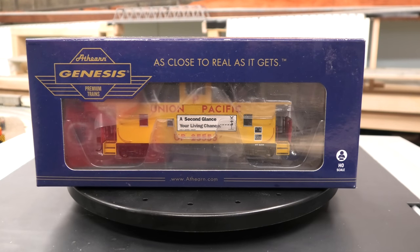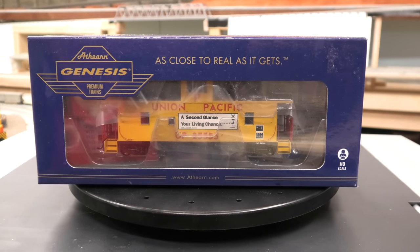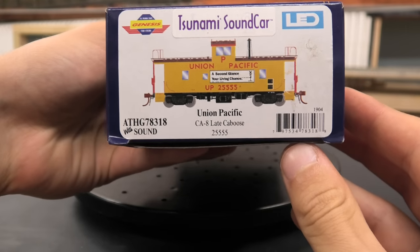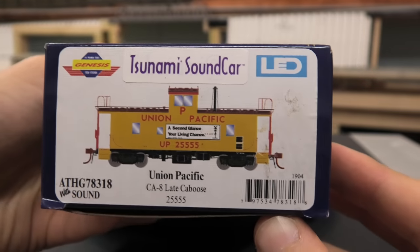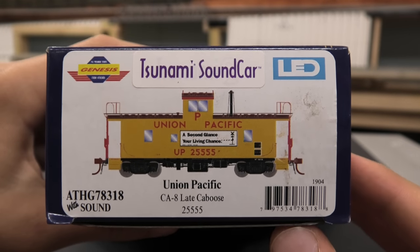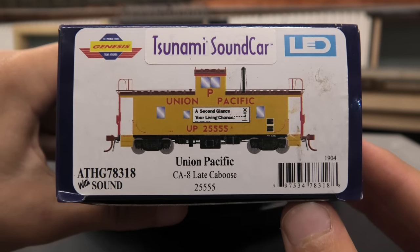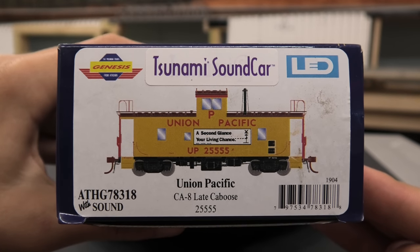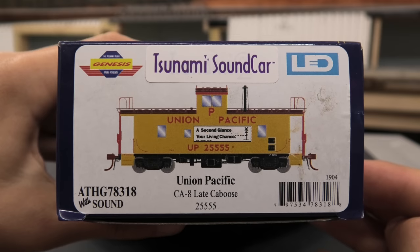Welcome back to another unboxing here on the Snowy Valleys Division layout. Today we're doing an unboxing on the recently released Atheron Genesis CA-8 Lake Caboose. This caboose includes the Tsunami sound decoder with lights, so it was the more pricier version of this caboose.